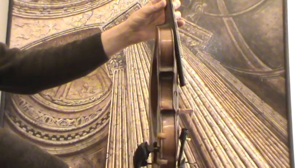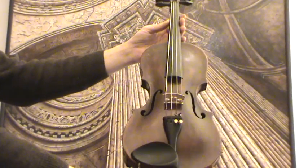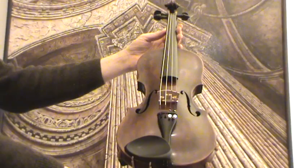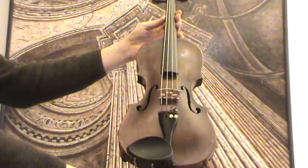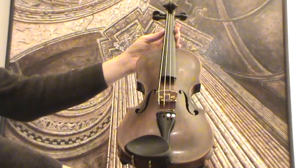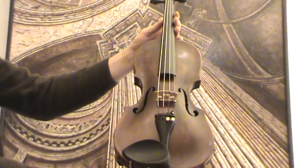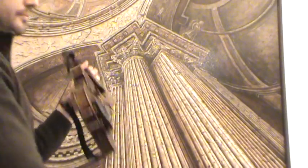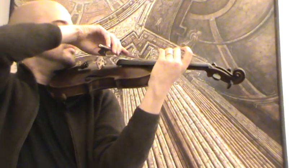In our workshop, the violin received a complete restoration and a new setup with ebony pegs and ebony tailpiece, as well as a new bridge, new strings, and new sound post. An older ebony chinrest was applied. Thank you.